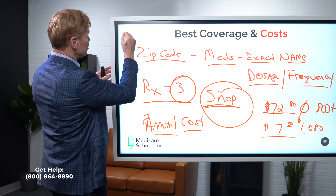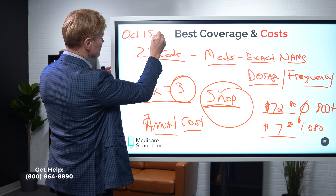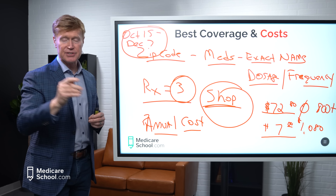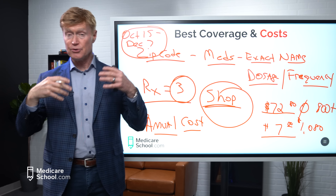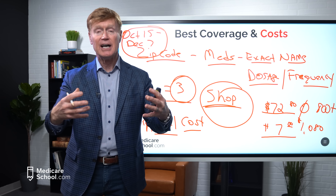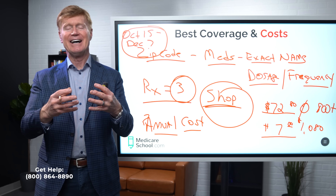If you're looking for someone to help hold your hand through the entire Medicare enrollment process, our team is standing by to help you. We help about 1,000 people a month go from Medicare confusion to having their plans enrolled, and it takes probably less than an hour. Go to the pinned comment below and book your appointment.